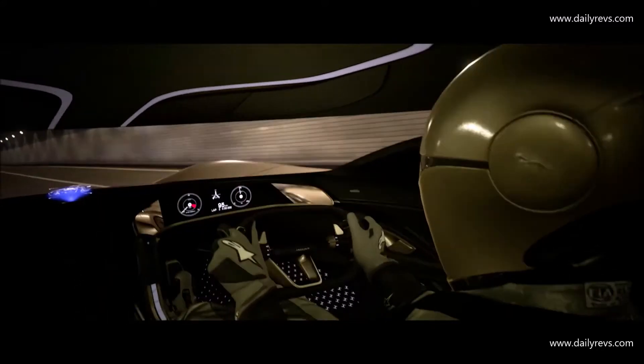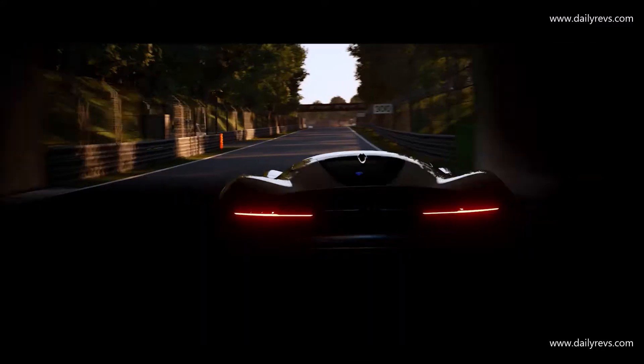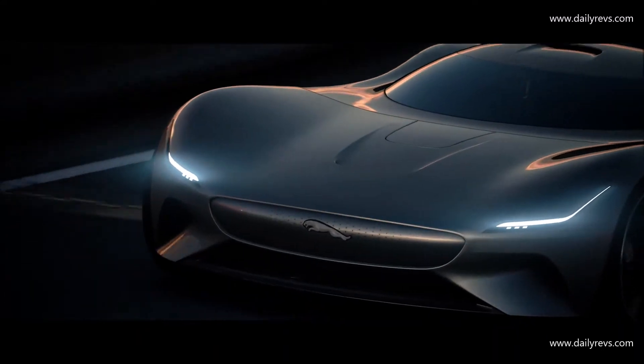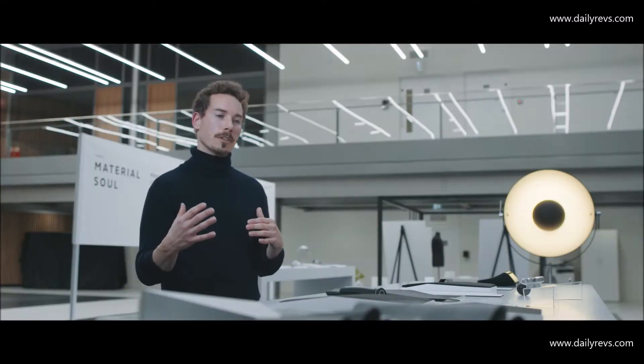I really wanted to get it across — could we make this car? Have they made this? Is this real? It's so exciting, so visceral, so involving. I would like people to understand that we are actually back in the game.